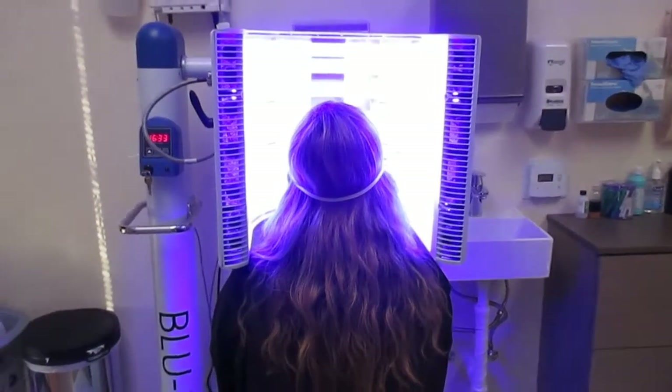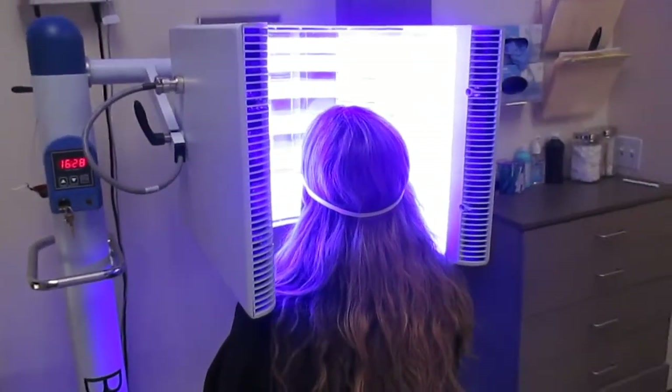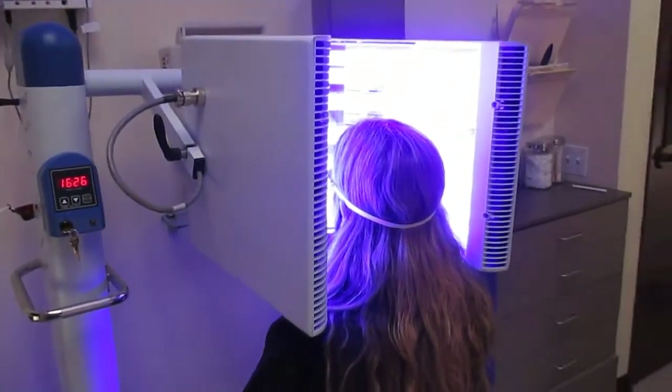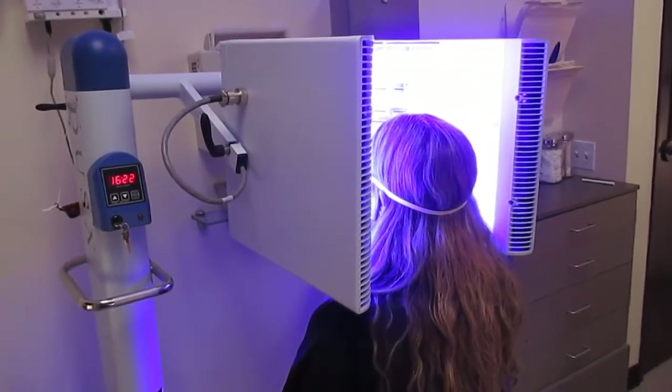Once the levuland is absorbed, we activate it using a laser or light source. We most commonly use the blue light, but we also use the V-beam laser and the IPL, depending on the situation. The activation process can sting a little bit, but it's tolerable.